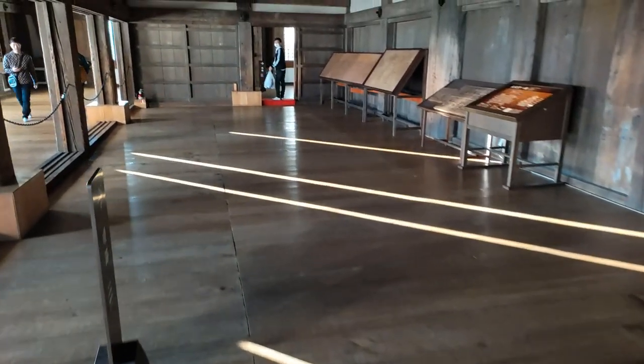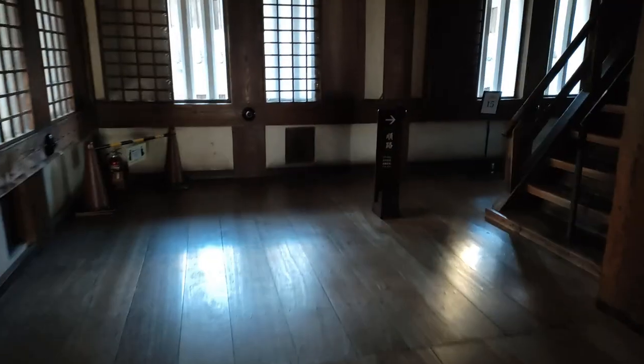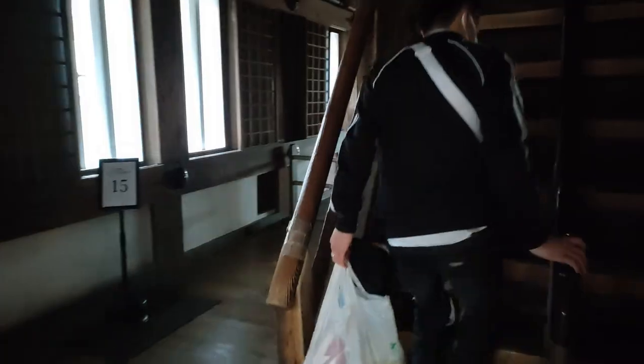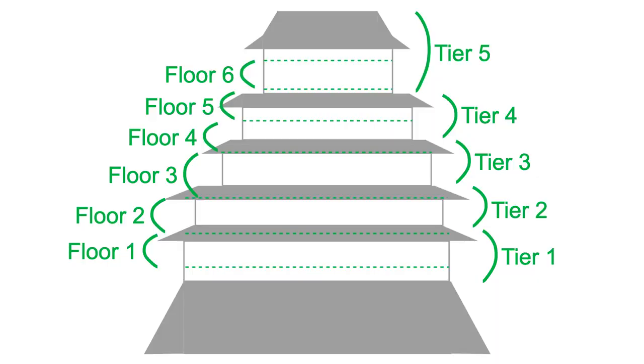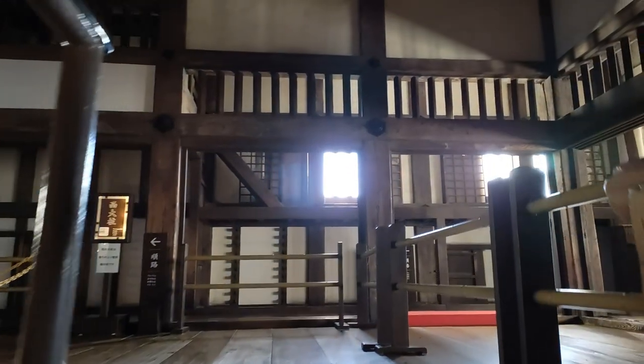Like some other famous castles, Himeji Castle also has a somewhat confusing structure which makes it look like it's five-story from the outside but really is six-story inside. Here's my graphic depiction to the best of my ability. As you can hopefully see, what appears as a five-tier building outside is also a building with six floors inside. This is why it's described as Goju Rokkai in Japanese, which translates as five-tiered six-story.